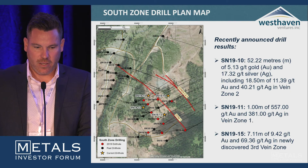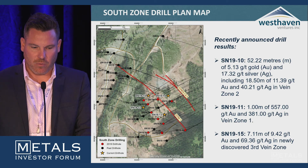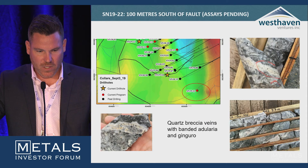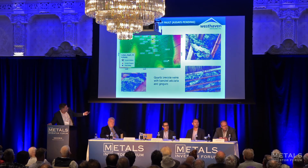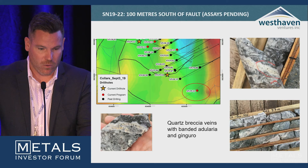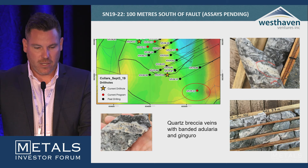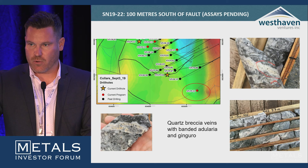Then at SN 19-15, we hit 7.11 meters of 9.42 grams per tonne in a third vein zone. As we move on roughly 50-meter centers toward the northeast, we start hitting more parallel stacked veins. A lot of people ask why we aren't going along strike — we are, but it's hard to jump south when we're hitting high-grade gold as we move north. Just as of today, hole 22 — 100 meters south of hole 19 — hit a major fault horse with quartz breccia veins with banded adularia and ginguro, which is a very good sign for gold and silver mineralization. Assays are pending, but we think Peter has again cracked the nut on what's happening to the south.